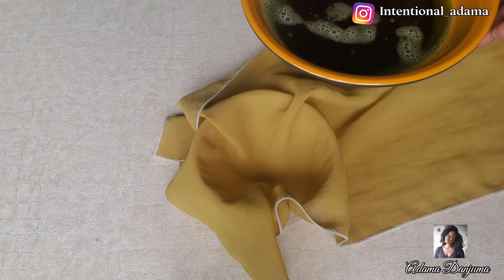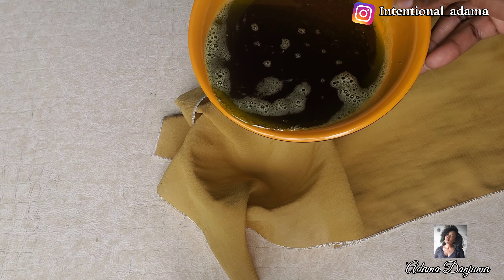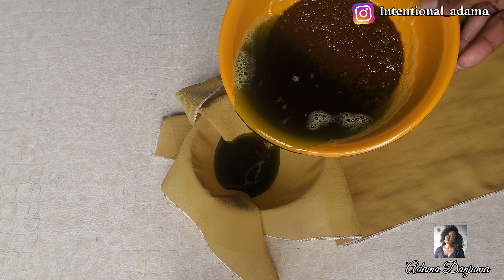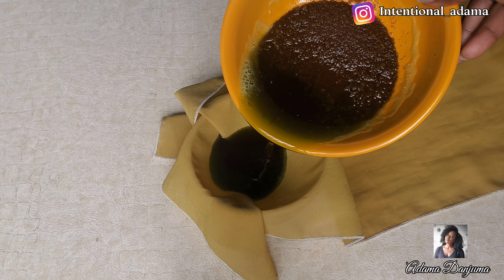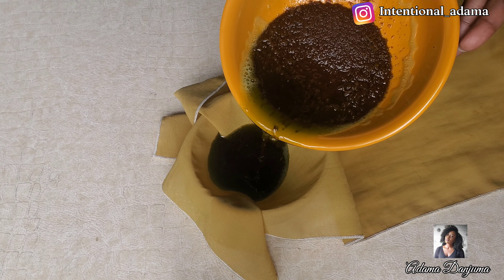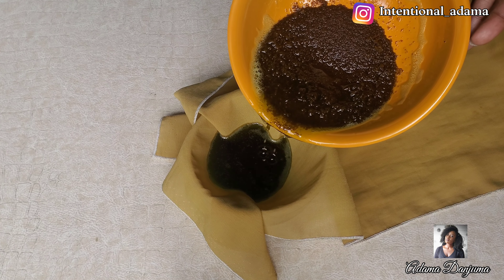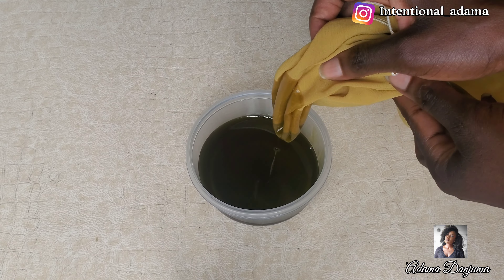Next, proceed to sieving. You can use any sieve of your choice, but I like this one because it helps to sieve out all the residue so you won't see much in your oil. Use whatever you have — this works fine for me. Once you're done sieving, you can use it as is, but I decided to add a few more products.